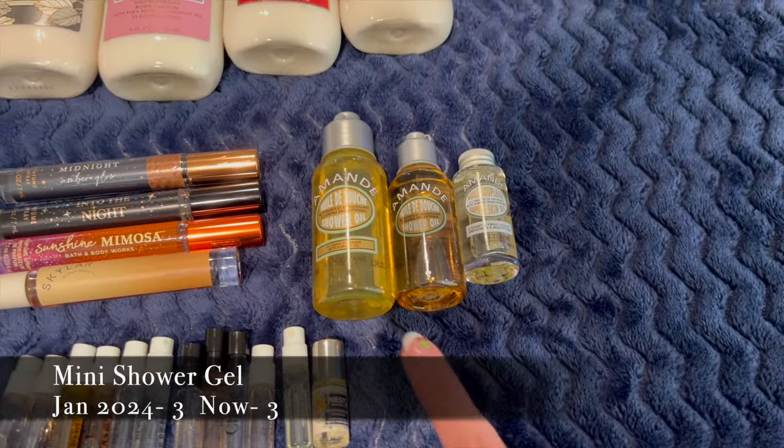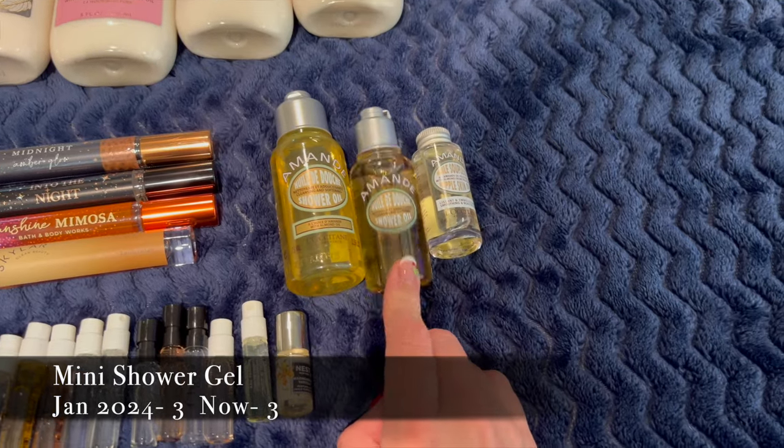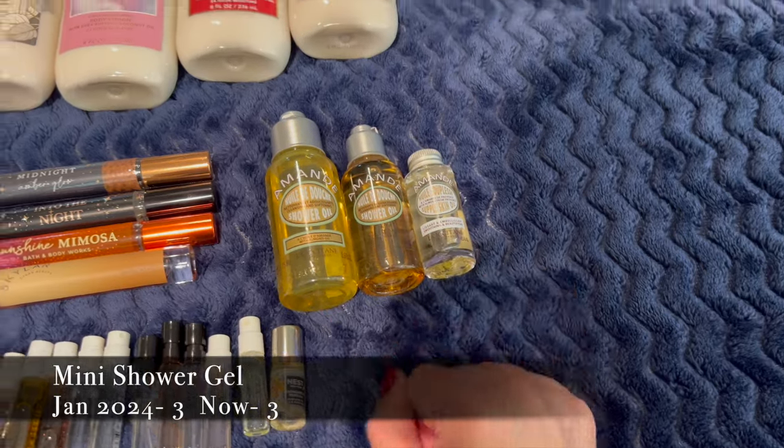I have a little three-set from L'Occitane. I have two shower oils — one is a mini you can buy and one came free with purchase — and then I have the skin oil. So those are shower oils and skin oil.